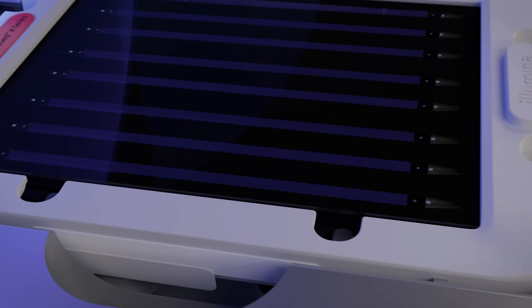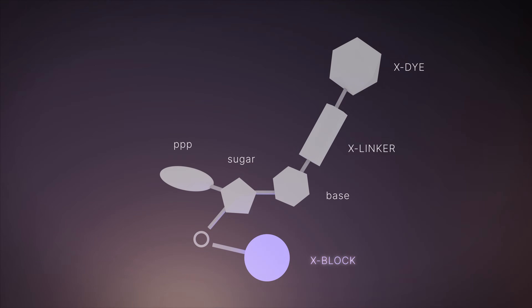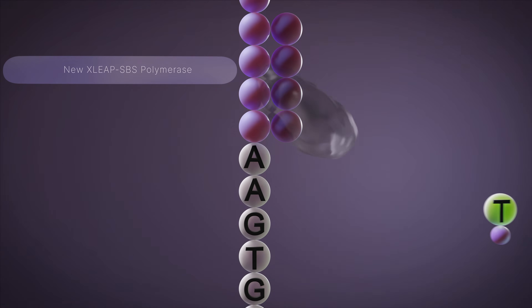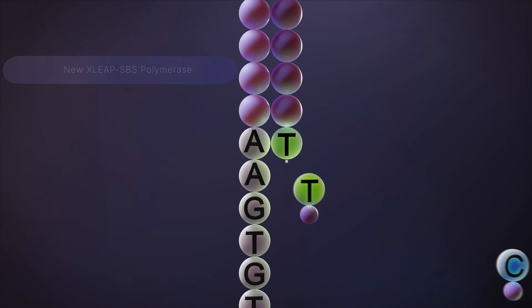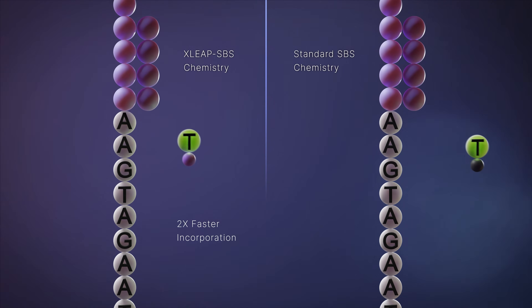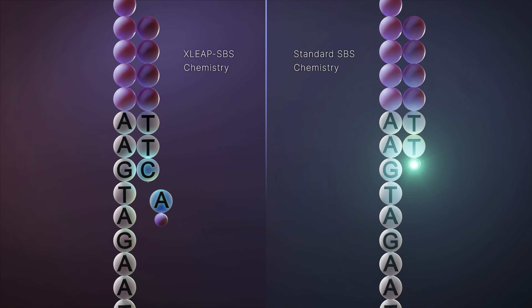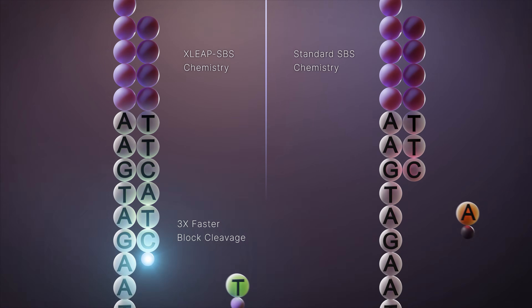Powered by XLEAP SPS Chemistry — our fastest, highest quality, and most robust sequencing by synthesis chemistry to date. XLEAP SPS nucleotides use a novel, improved block and linker and a new polymerase engineered to incorporate nucleotides faster and with higher fidelity than ever before, delivering up to two times faster incorporation rates relative to standard SPS. XLEAP SPS Chemistry also enables up to three times faster block cleavage, further improving cycle time.